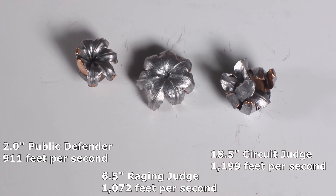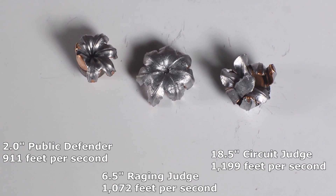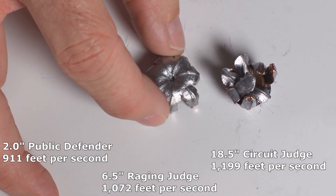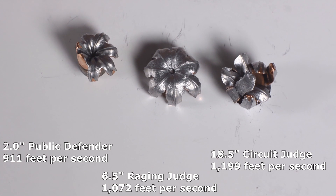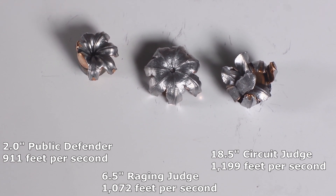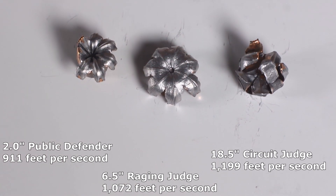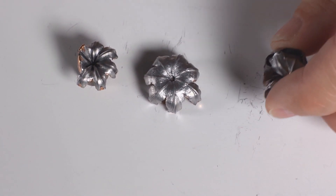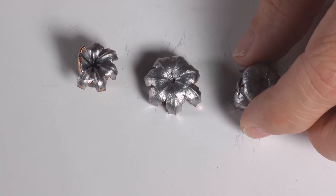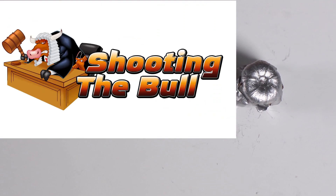So which of these would you bet your life on? For me there's no question — the one that performed the best is the one that performed at the rated speed on the box. This one was way too slow, and this one was way too fast. When you're choosing ammo, you have to factor in the barrel length of your gun, because it makes a big difference in how the ammo performs.